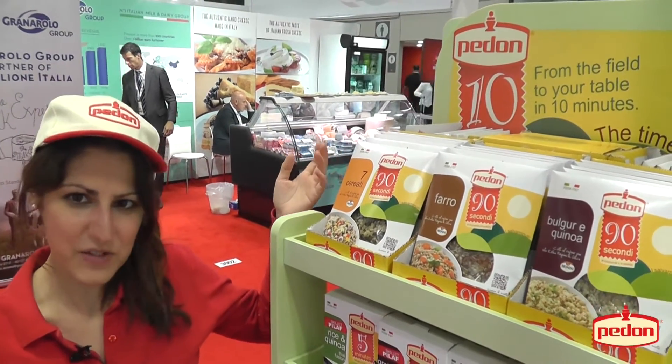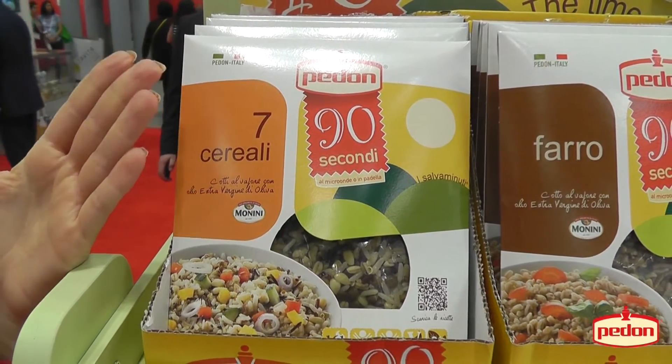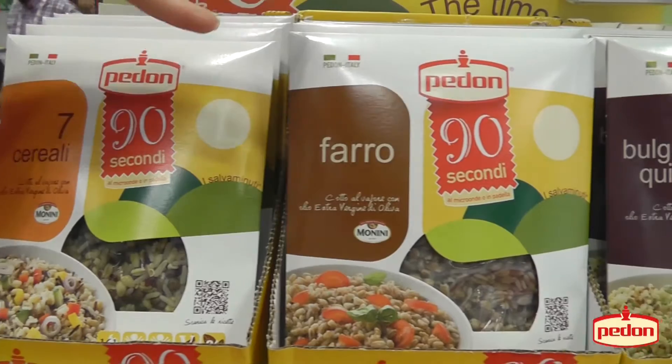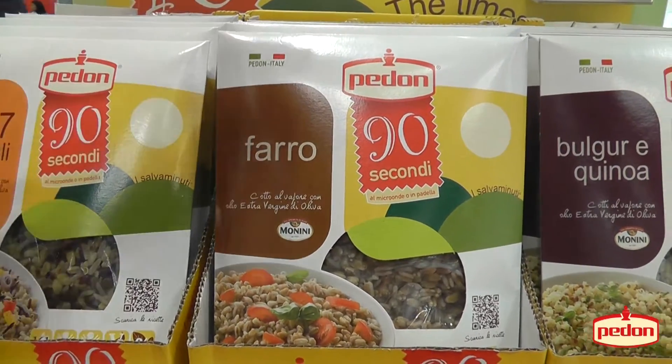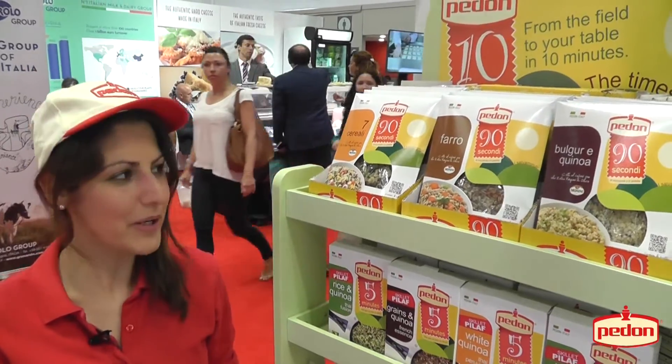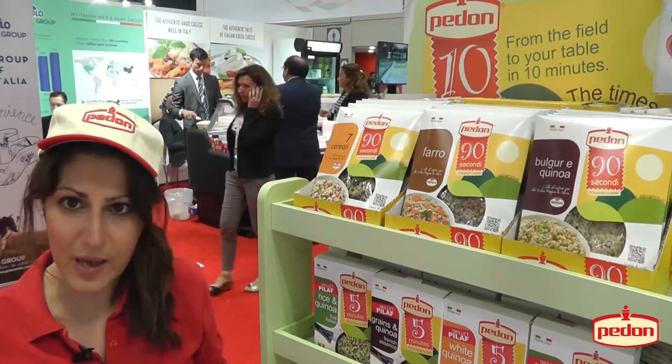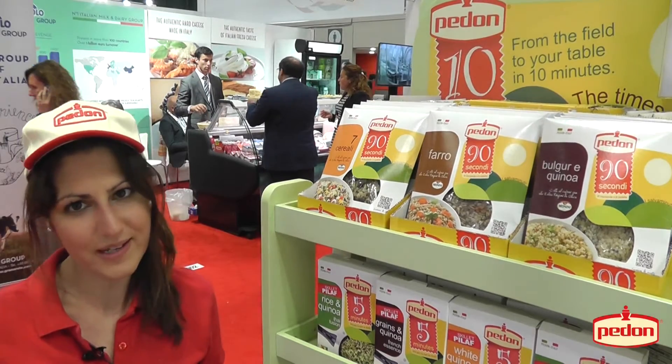This is our 90-second product. This is a seven grain blend with lentils. Here we have farro, and that's bulgur and quinoa. These products are microwavable, ready in just 90 seconds. Otherwise you can fry them in a pan with a bit of water and that's it.